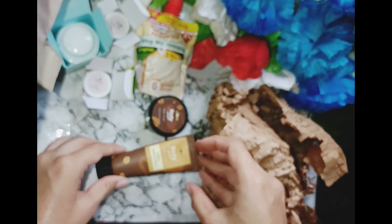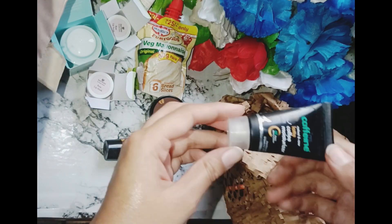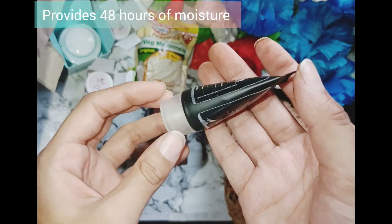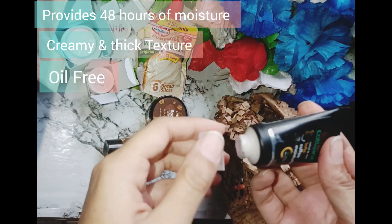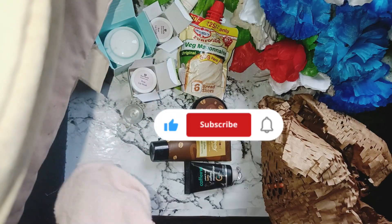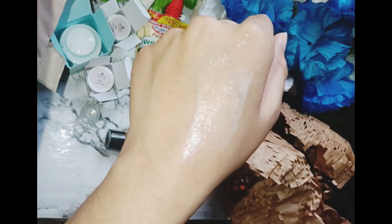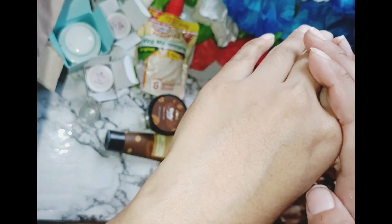The next product is a moisturizer from MCaffeine. It provides 40 hours of moisture with a creamy and thick formula. It is oil-free, but I feel it may not suit oily skin as it feels more suited for dry skin. I used it after cleansing and it has a very rich feel — dry skin types can definitely use it.